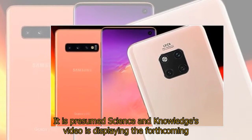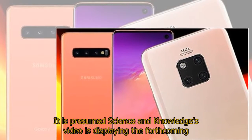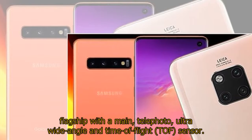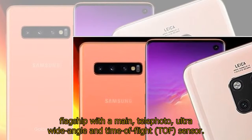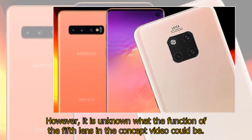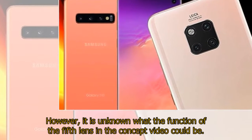It is presumed that Science & Knowledge's video is displaying the forthcoming flagship with a main, telephoto, ultra-wide-angle, and time-of-flight sensor. However, it is unknown what the function of the fifth lens in the concept video could be.